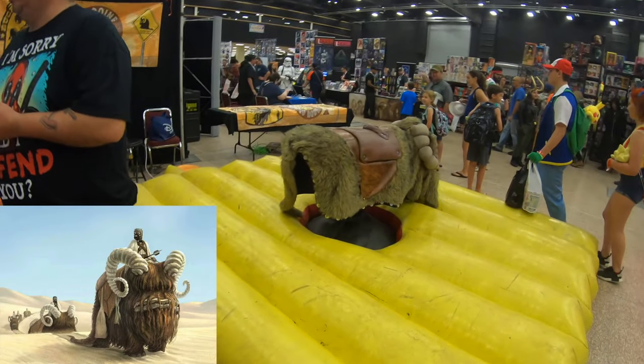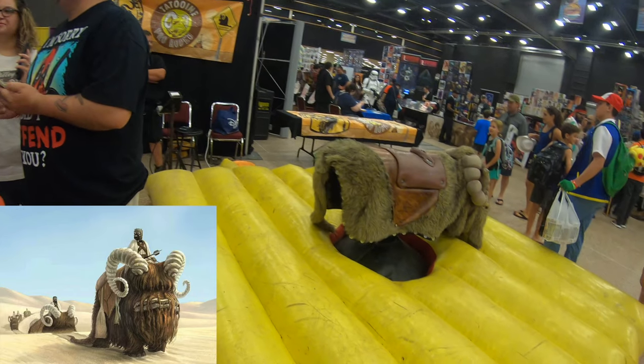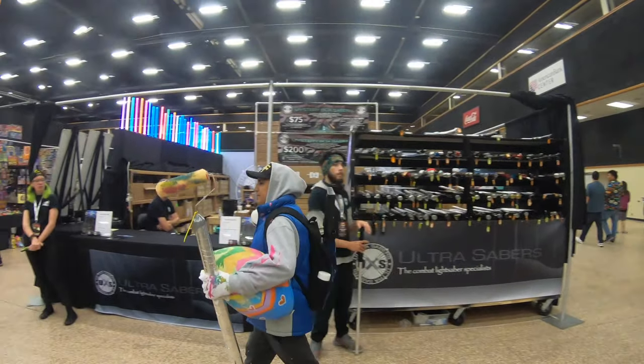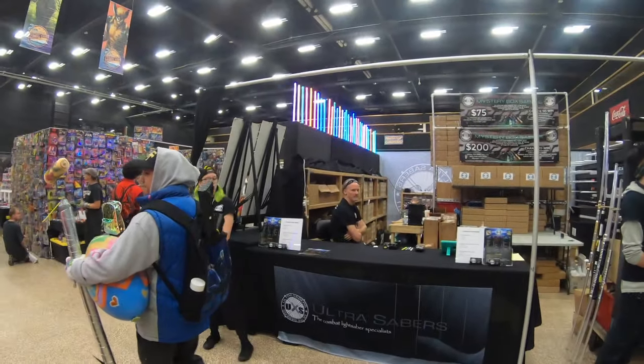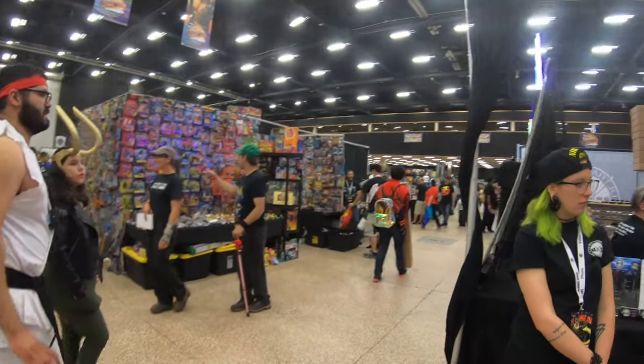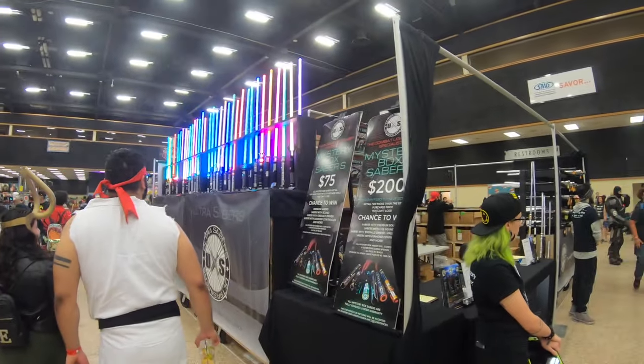Right at the start of the con we found a riding band club. And here we have the Ultra Savers store, so if you guys ever want to get a lightsaber, check out Ultra Savers. This is actually the place where I got my first lightsaber.